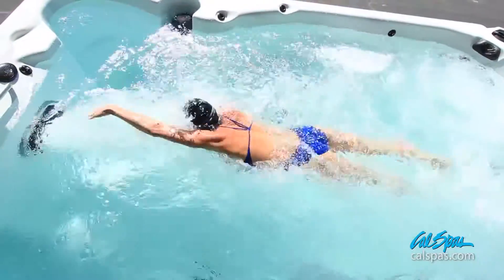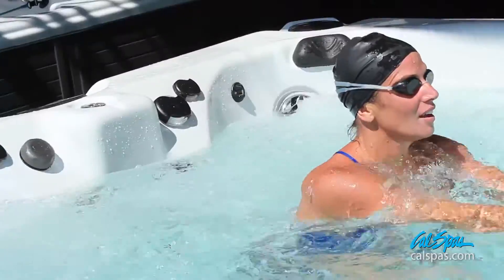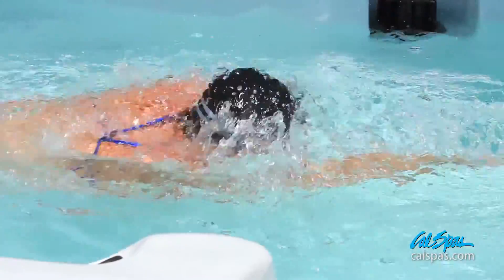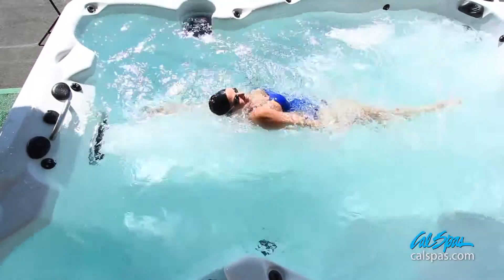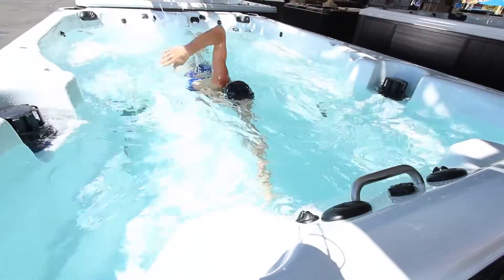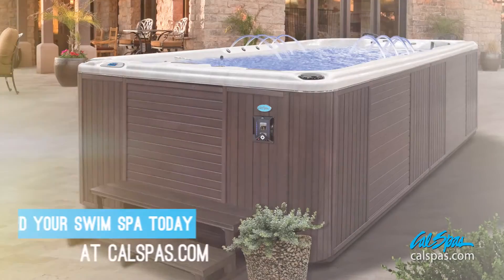CAL SPA's Ultimate Fitness Swim Spa is your perfect solution for a cardio experience like no other. Swimming has consistently been regarded as a perfect low-impact full-body workout, and CAL SPA's swim spa removes the limitations you'll have swimming inside a pool. Whether you go for a short five-minute sprint or a 30-minute marathon swim, your limit is your endurance with the CAL SPA's Ultimate Fitness Swim Spa.